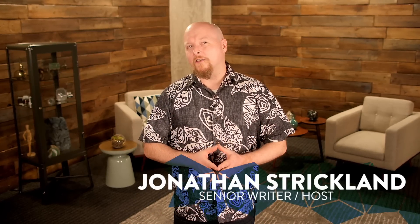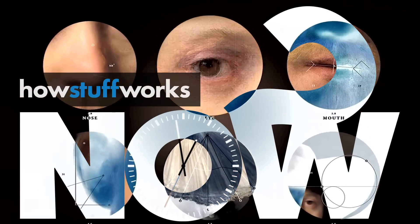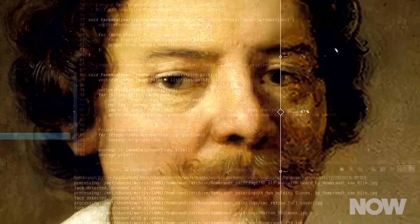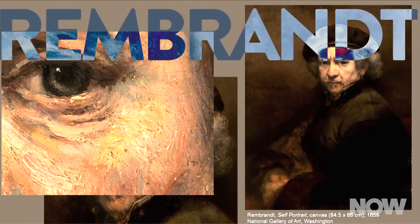Imagine the paintings great artists like Rembrandt would have created if they had lived longer. Or just ask a computer. For two years, a group of researchers, computer scientists, and art historians have been working on a project called The Next Rembrandt. The goal? To use computers to create a new painting in the style of the 17th century Dutch master.